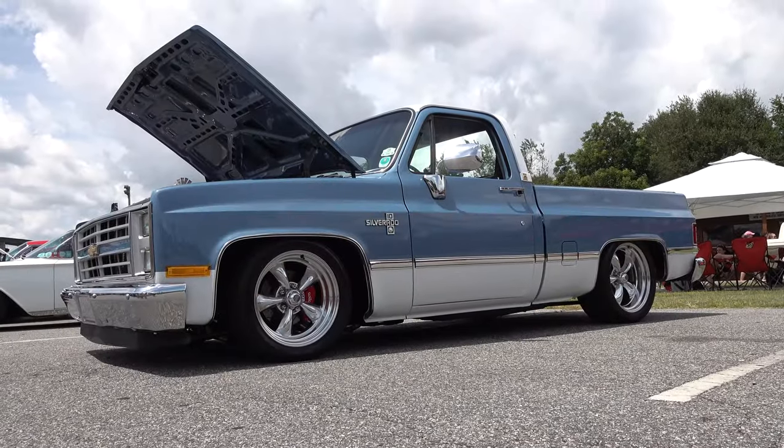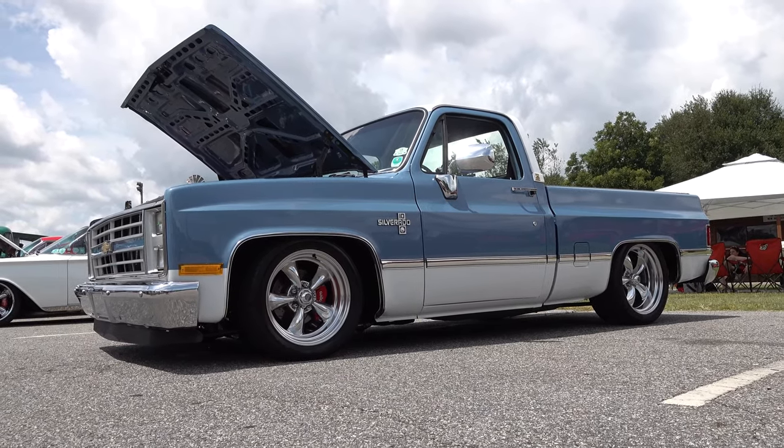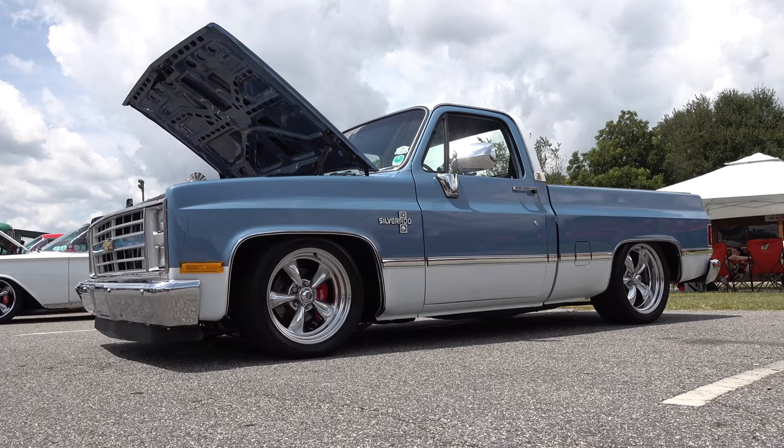So there you go — from the 2019 Auto Crusade car show, a 1985 Chevrolet C10 pickup truck. Hope you all have enjoyed it. See ya! Make sure you subscribe to this channel and visit ScottyDTV.com for an easy way to search the hundreds of videos I have posted — either click the link in the description or the one at the end of this video.